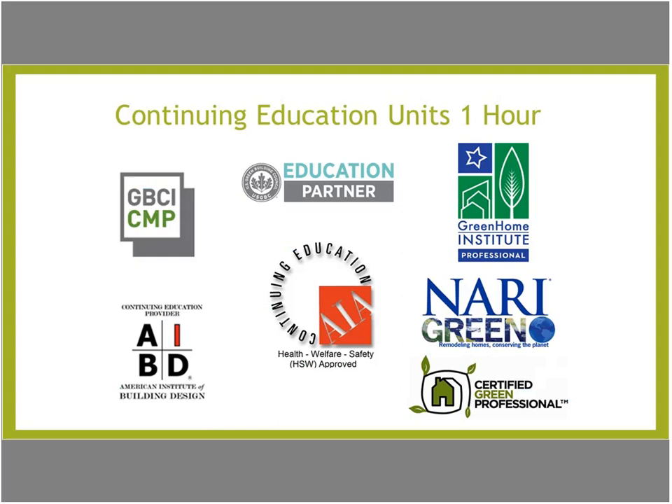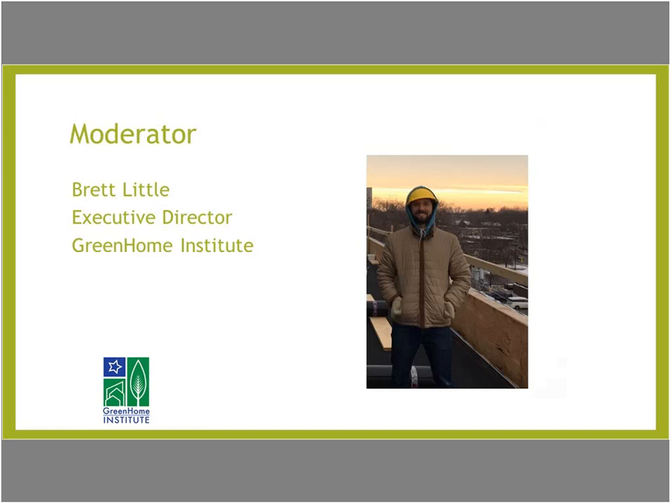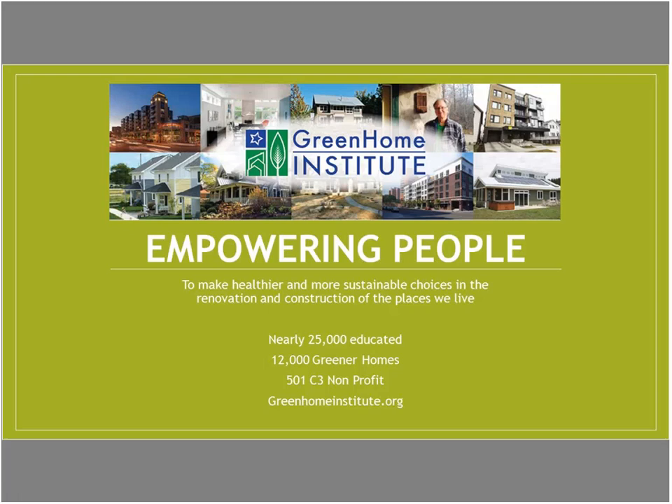My name is Brett Little, and I'm the Executive Director here at the Green Home Institute — a nonprofit with a mission to empower people to make healthier and more sustainable choices in the renovation and construction of the places we live.